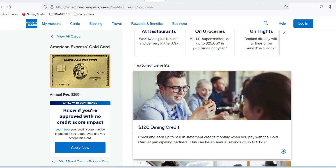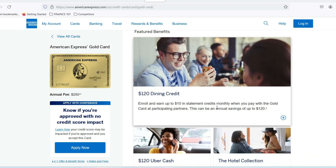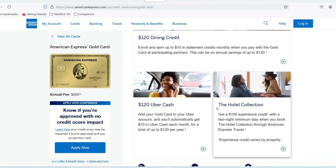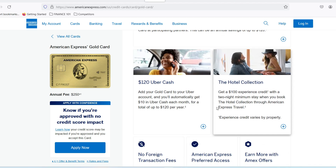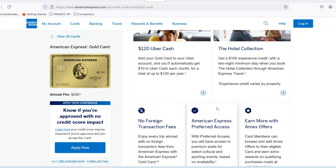But hold on a second, because American Express offers more than just savings accounts. They've also become a major player in the credit card industry, boasting an impressive selection of cards with travel rewards, cashback programs, and exclusive benefits. When it comes to credit cards, things are a bit different. American Express doesn't explicitly state a minimum deposit requirement for credit cards. That's because they base their decision on your creditworthiness — your credit score, income, and financial history. So while there's no upfront deposit, getting approved for a specific card depends on your overall financial picture.